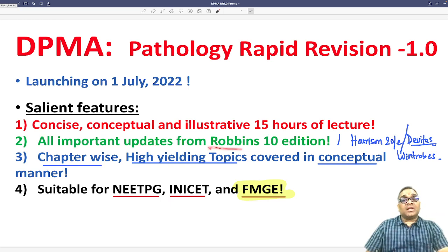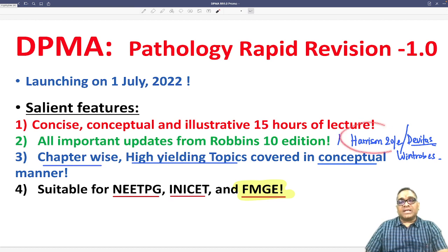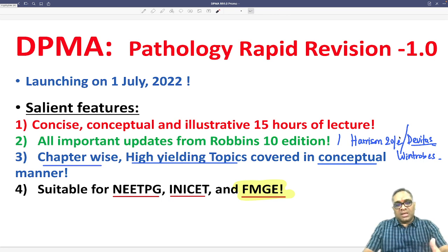Apart from that, it contains all the important updates from Robbins 10th edition, which is very crucial for your upcoming INI-CET exam. Not only Robbins updates — it also contains Harrison 20th edition, Wintrobe, and other textbook updates, all within that 15-hour span.